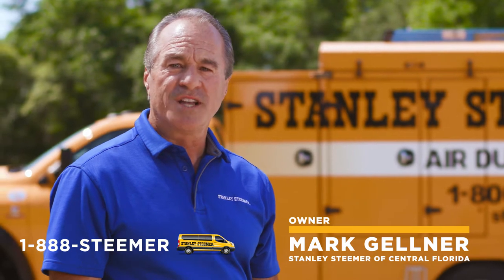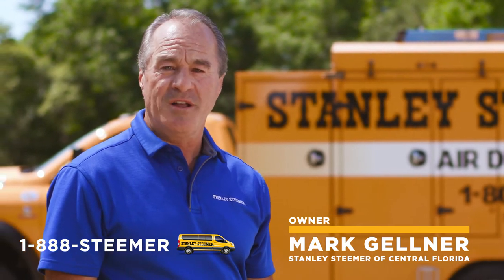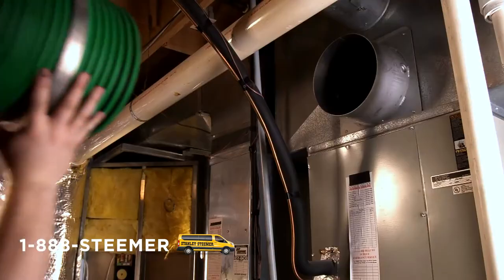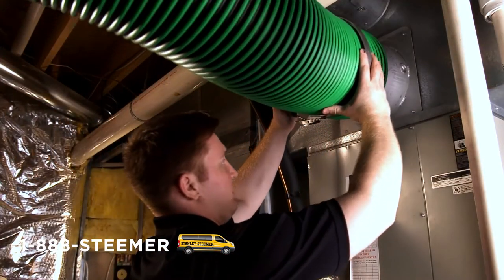Air duct cleaning not only improves air quality, it also keeps your home cleaner. Most importantly, it also improves the efficiency of your HVAC system. That's why it's important to keep your duct work clean and dirt free.